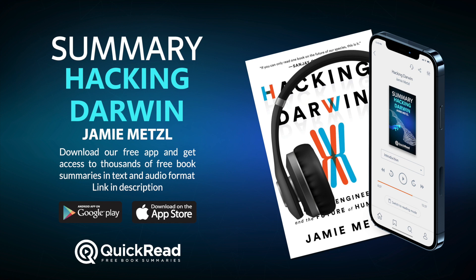Summary of Hacking Darwin by Jamie Metzl, written by Alyssa Burnett and Quick Read, narrated by Alex Smith.